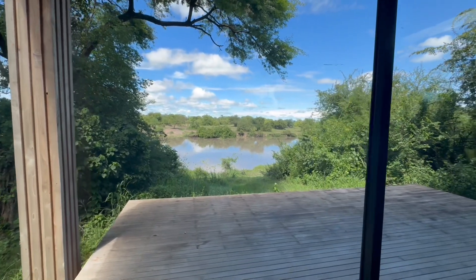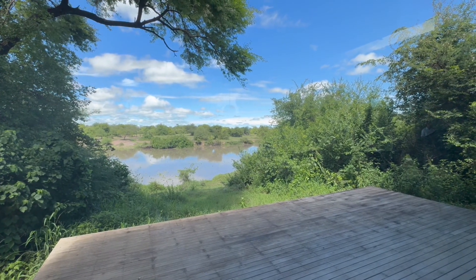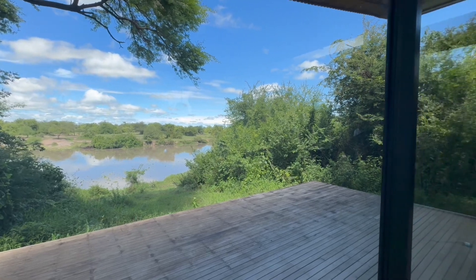Amazing. Beautiful view. I don't think I've ever seen a gym with a view like this. Wow. Love it.